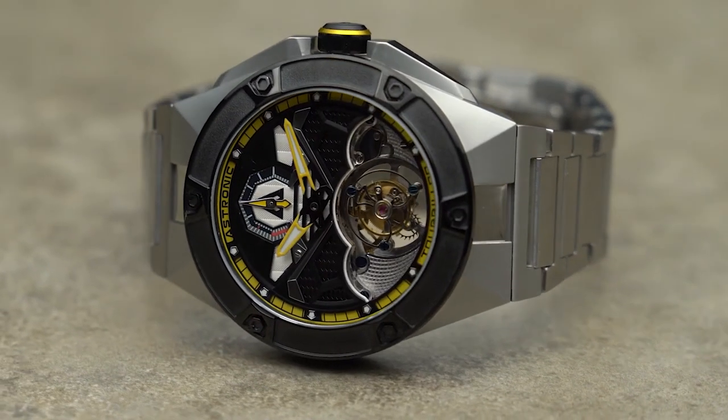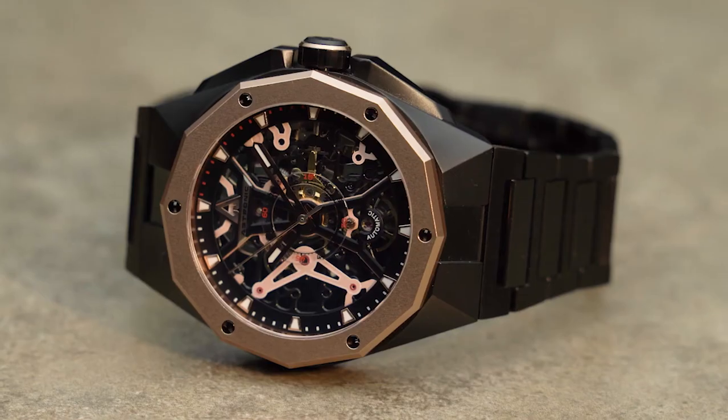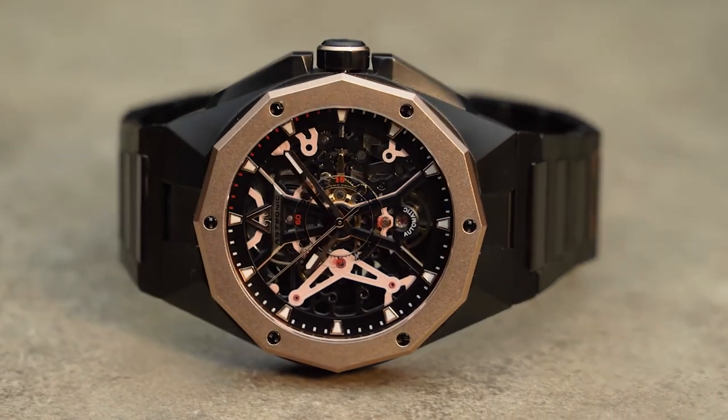While tourbillon timepieces usually cost tens of thousands of dollars, it was our goal from the start to use our experience in making these movements to build a timepiece to high-quality specification that is also affordable. It took us over two years to design and develop Astronic, and we are happy to finally be able to launch our Kickstarter.